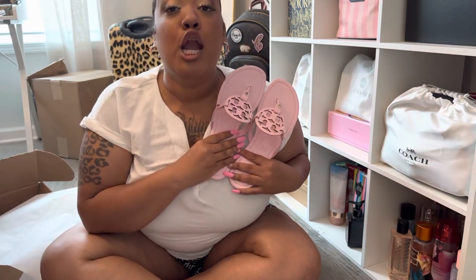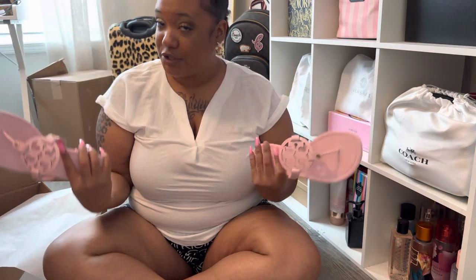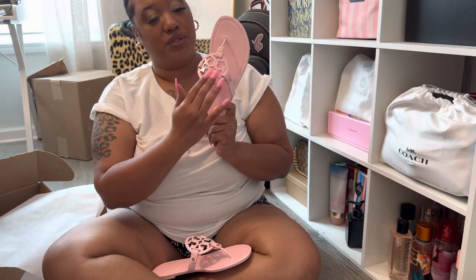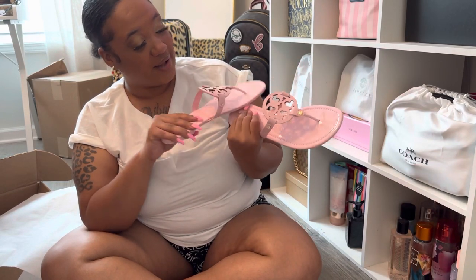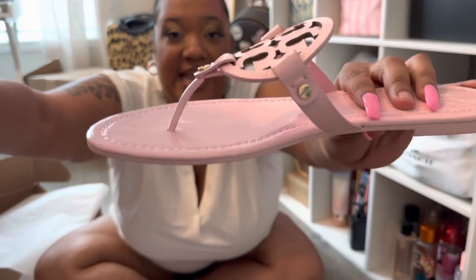Y'all ain't going to be able to tell me nothing. Do you hear me? Y'all ain't going to be able to tell me nothing in my pink sandals. And I just pray to God that nothing happens to these sandals like what has happened with the other two pairs. Now Tory Burch, y'all need to — these are $200 sandals. The gold metallic ones were $200 too. Y'all need to do something else with y'all's quality. I mean, I love the sandals, but we'll see. These are beautiful, y'all. Oh my God, I'm in love.